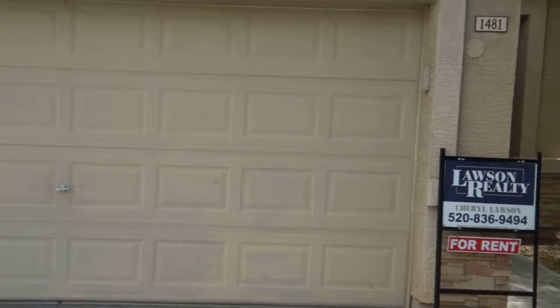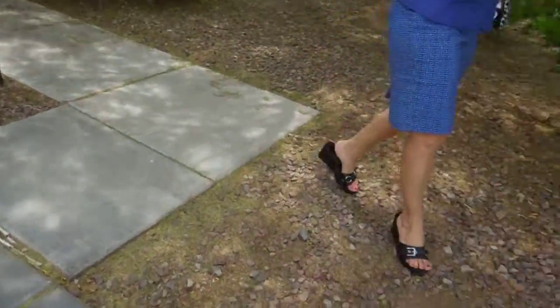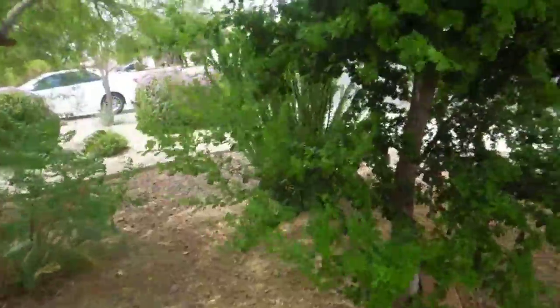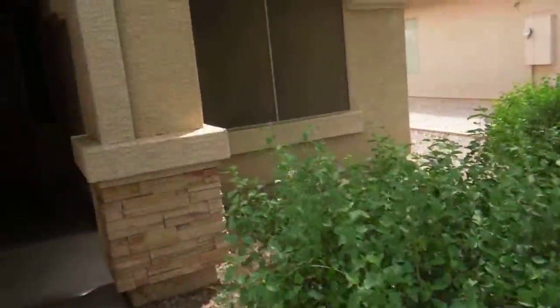This is a move-out video for 1481 10th Street. The front yard has not been cleaned — everything's way overgrown.